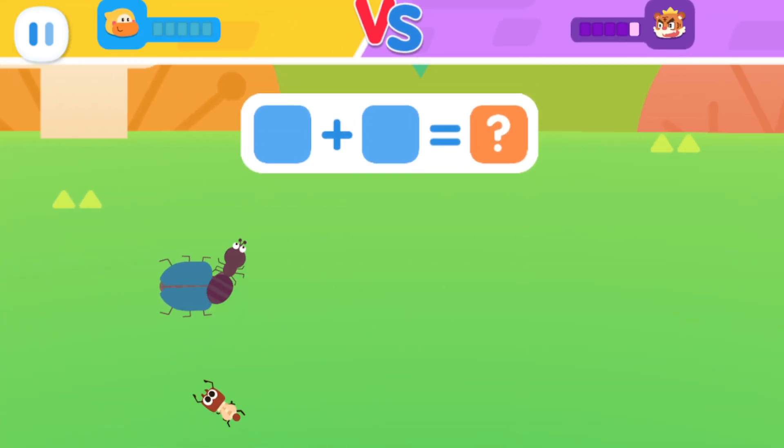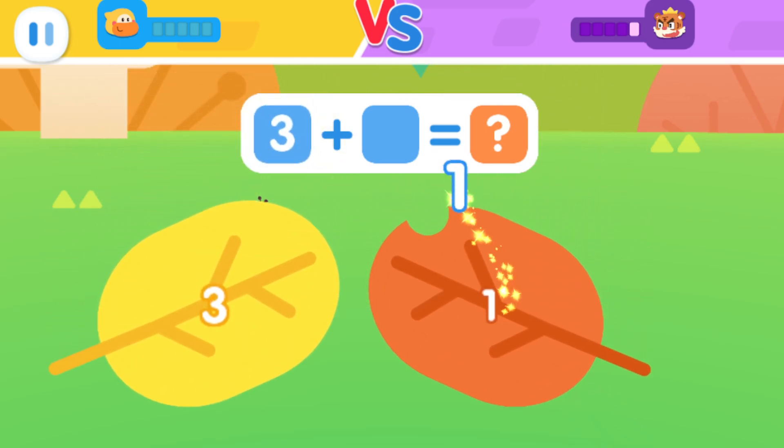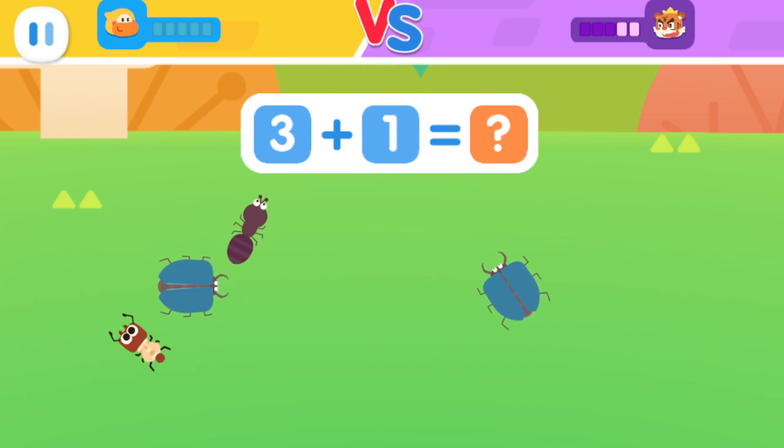There are three insects under the yellow leaf. There is one insect under the orange leaf. How many insects are there in total? No, it's not right.